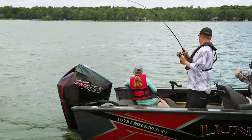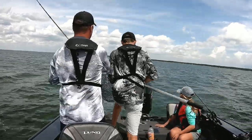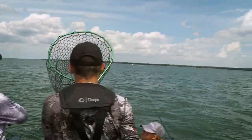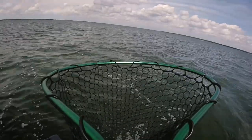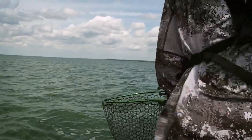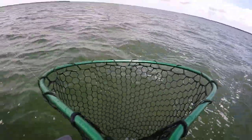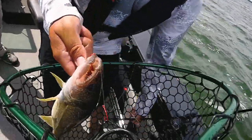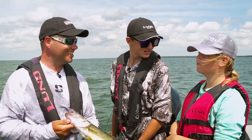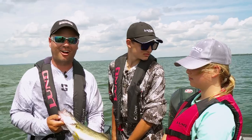Fish on! Here we go — this is a good one. Got another nice walleye here in Otter Tail. Having a blast fishing with my nephew Luke and my niece Abby. Don't overlook shallow walleyes this summer along the weeds pulling crawlers. What a great time.